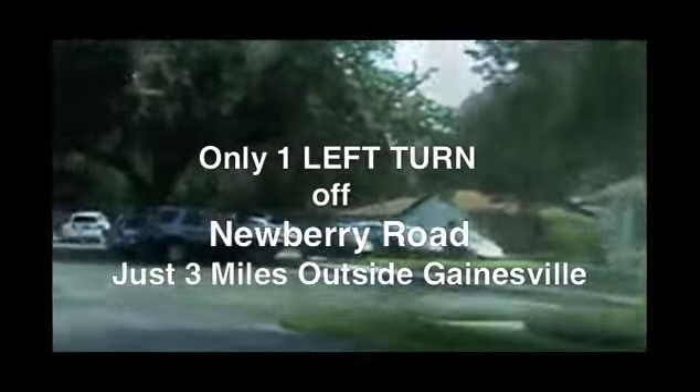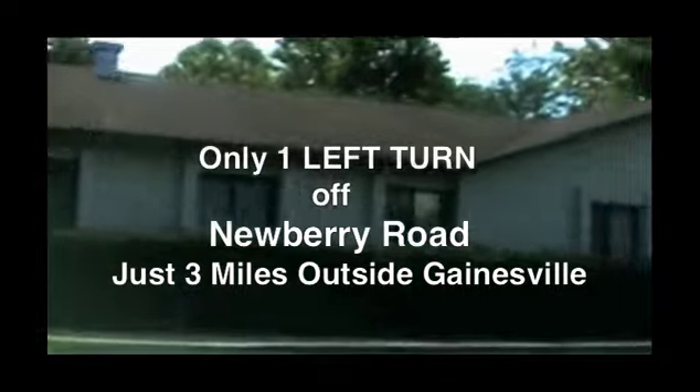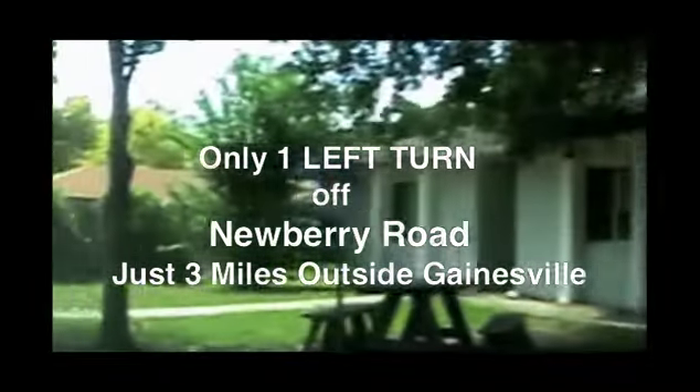It's just basically one left turn off of Newberry Road, three miles outside of Gainesville, and you're here at US Audio. Look forward to seeing you. See you then.